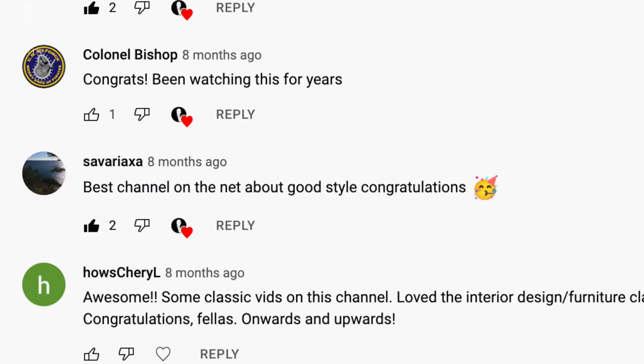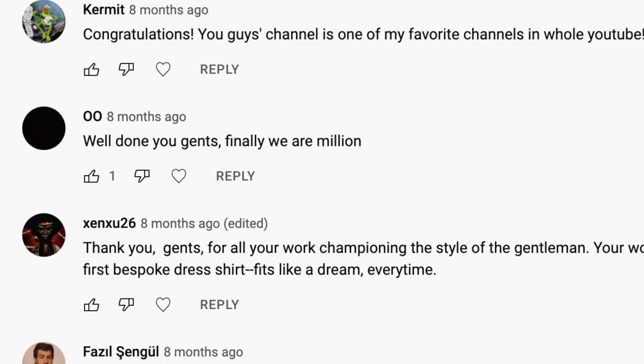Now, believe it or not, this video has been shaped by you guys. During our previous live streams, we've received a lot of questions and requests to show off a lot of our very first pieces of custom-made clothing, and we also thought it was a great idea. So, whilst you'll be seeing my suit today, there's no stopping you from requesting that Raphael, Preston, or Nathan do the same in a future video.